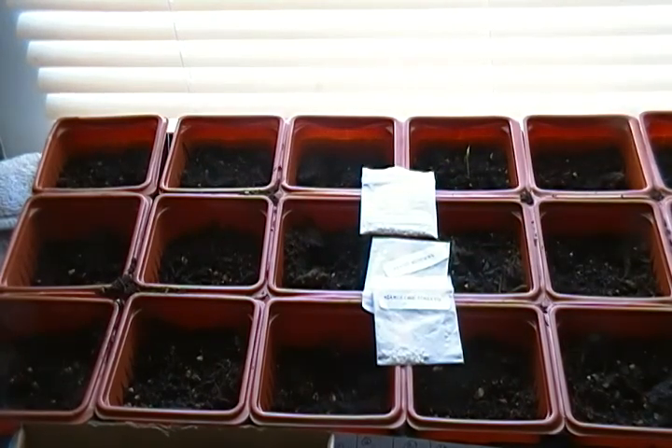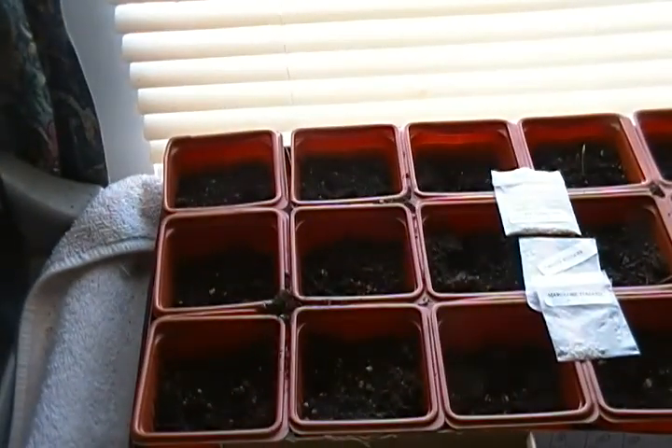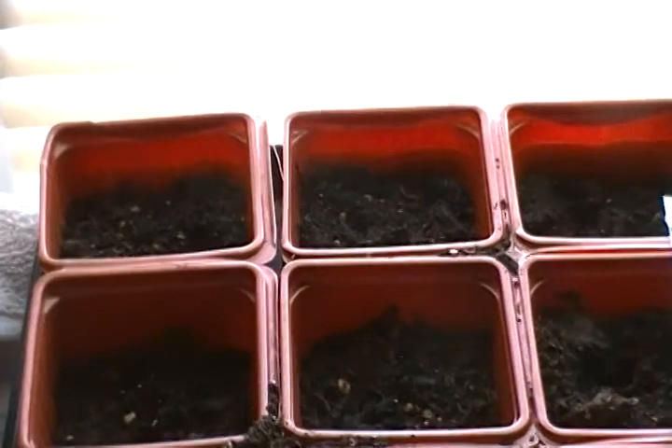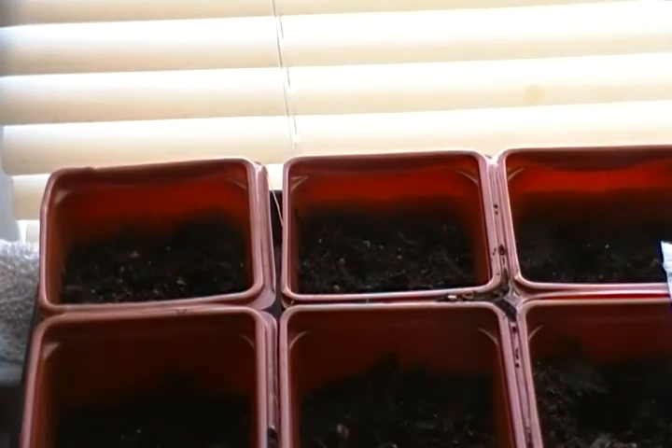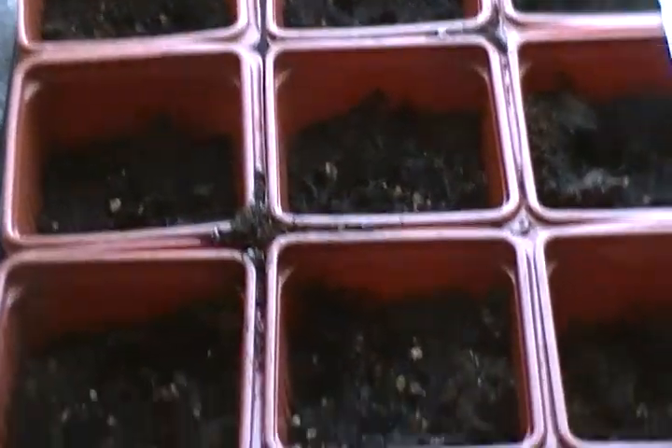On the far left, the furthest ones away at the top, are sunflowers — two sunflowers, one in each planter. Then I have melon — watermelon, watermelon, watermelon — they haven't come up yet, but like I said these were all planted recently.